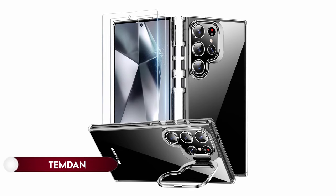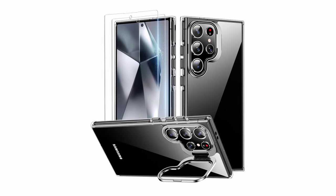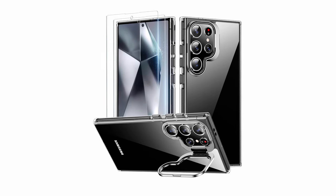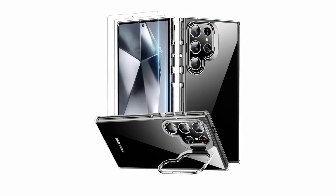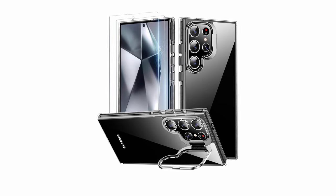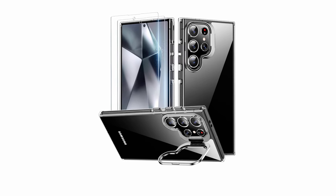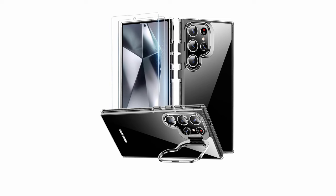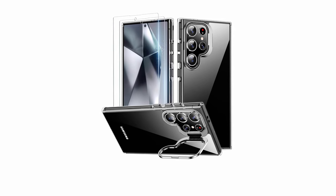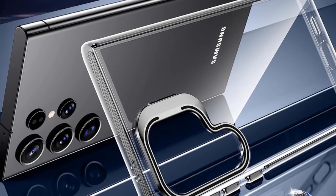On number 8: Temdan. This 2024 new release is exclusively designed for the Samsung Galaxy S24 Ultra, ensuring a perfect fit for every curve, button, and cutout. The case features an adjustable hands-free camera kickstand offering a comfortable view with a 0–120 degree range. Boasting ultra-clear and non-yellowing properties, it showcases the phone's brilliant finish, incorporating anti-yellowing technology to resist discoloration from UV rays, sweat, and stains.